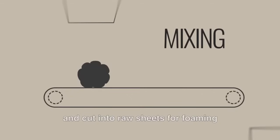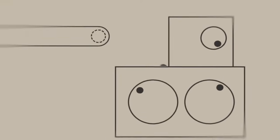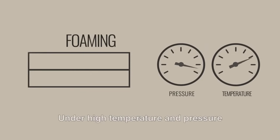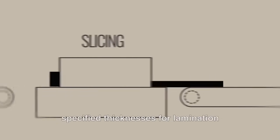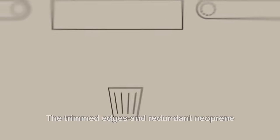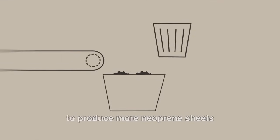...they are thoroughly mixed and cut into raw sheets. For foaming products, under high temperature and pressure, the raw sheets become foam rubber. They are then sliced into specified thicknesses for lamination. The trimmed edges and redundant neoprene will be recycled and reused in the mixing process to produce more neoprene sheets.